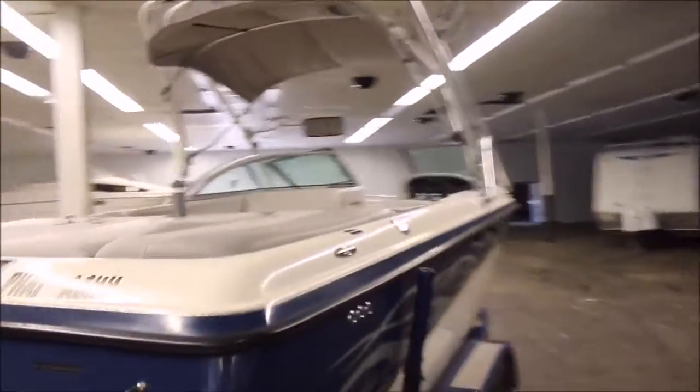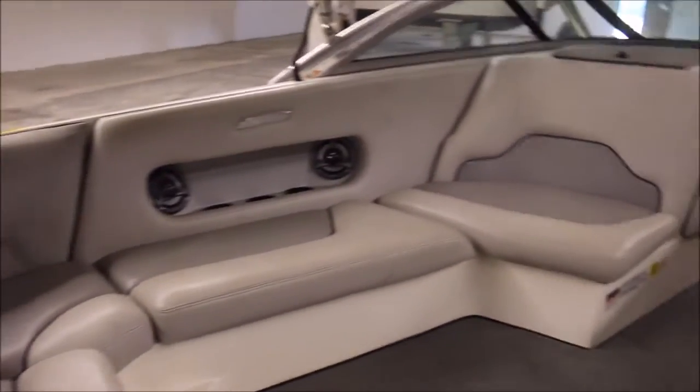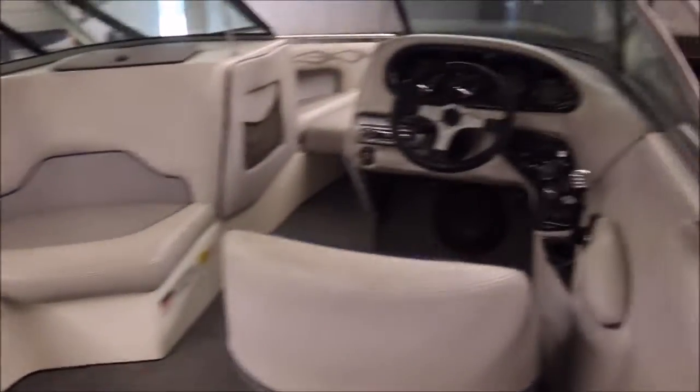The upholstery looks really good for the year — I'm going to give you a close-up of it. It's got a ballast system, and it's also got a bimini top.